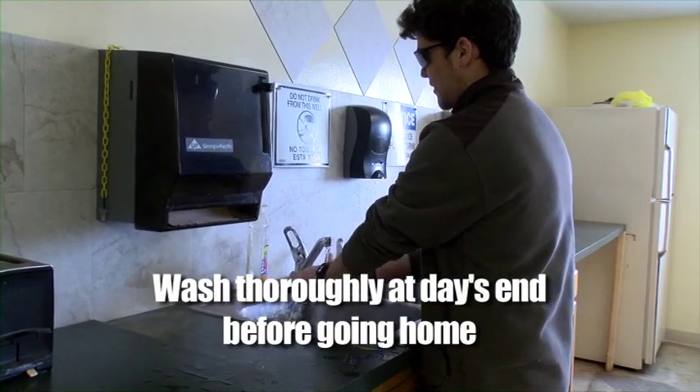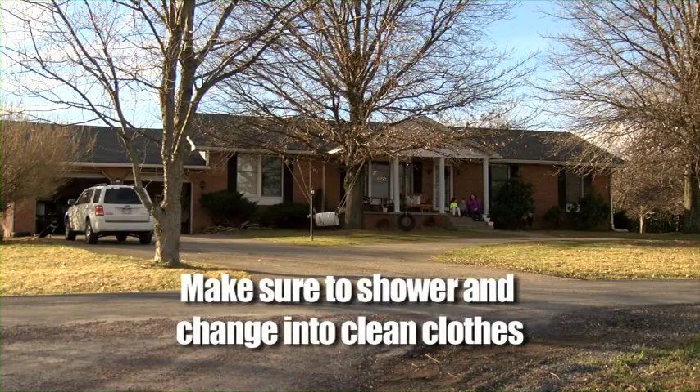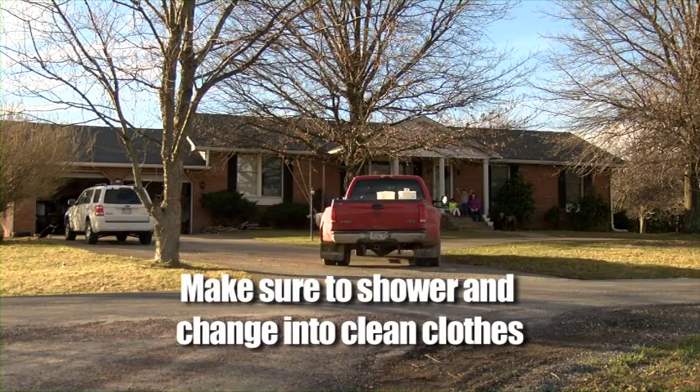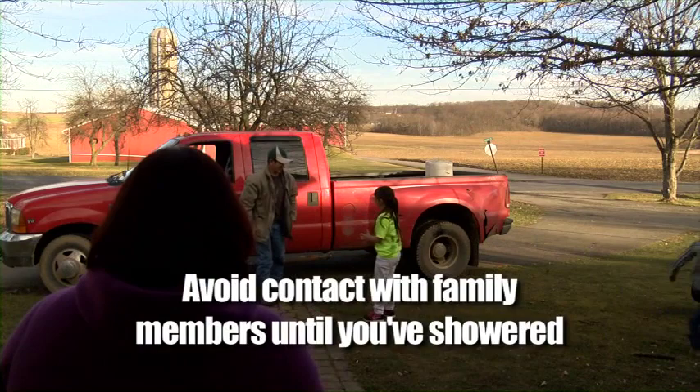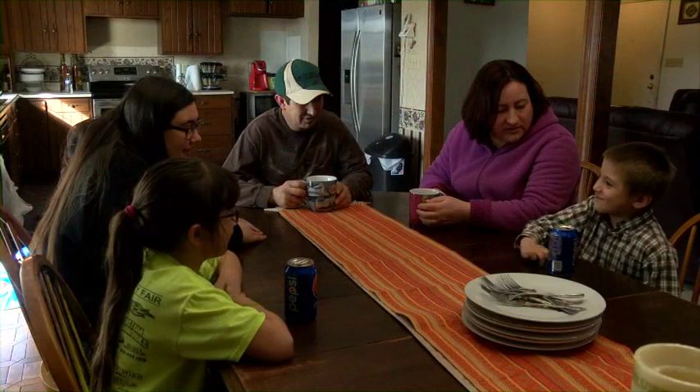When you are done with work at the end of the day, wash thoroughly before going home. This is especially important for handlers. If possible, handlers should shower and change into clean clothing before going home. No matter what job you perform at the greenhouse, if it must wait until you get home, make sure to shower and change into clean clothes as soon as you can. You should also avoid contact with your spouse or children until after you've showered and changed. Remember to take your work shoes or boots off before entering your home.